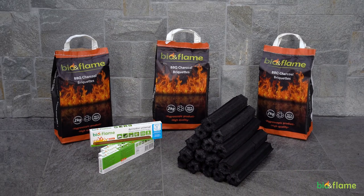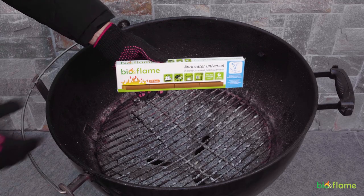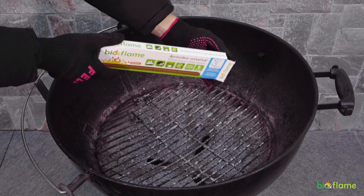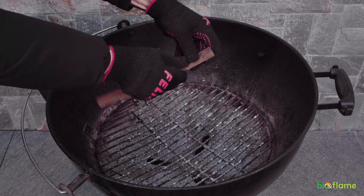Hello, today in this video we will introduce two products from our Bioflame brand. The first is the universal Bioflame igniter, which consists of natural products and does not emit toxic fumes.